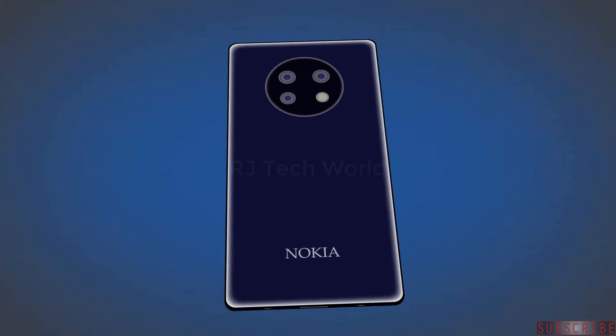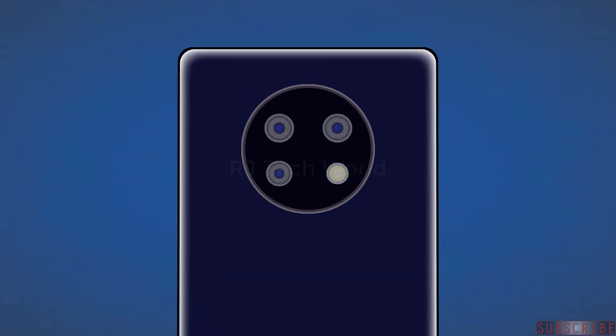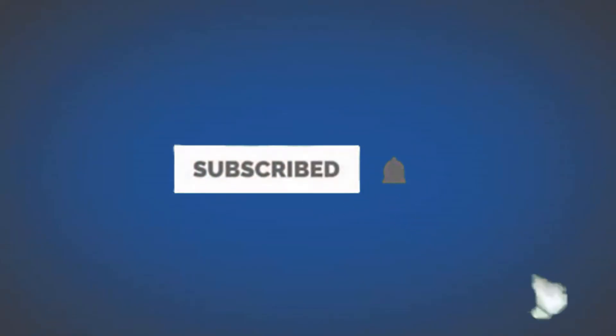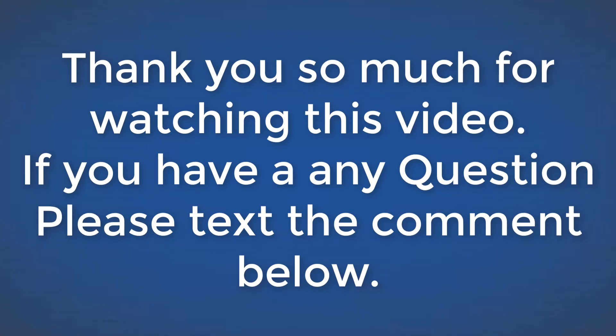The Nokia 9.3 5G expected release date is the third quarter of 2020, and the expected price has not been officially disclosed. Stay connected for more updates — please hit the like button and subscribe for more videos. If you have any questions, please leave a comment below.